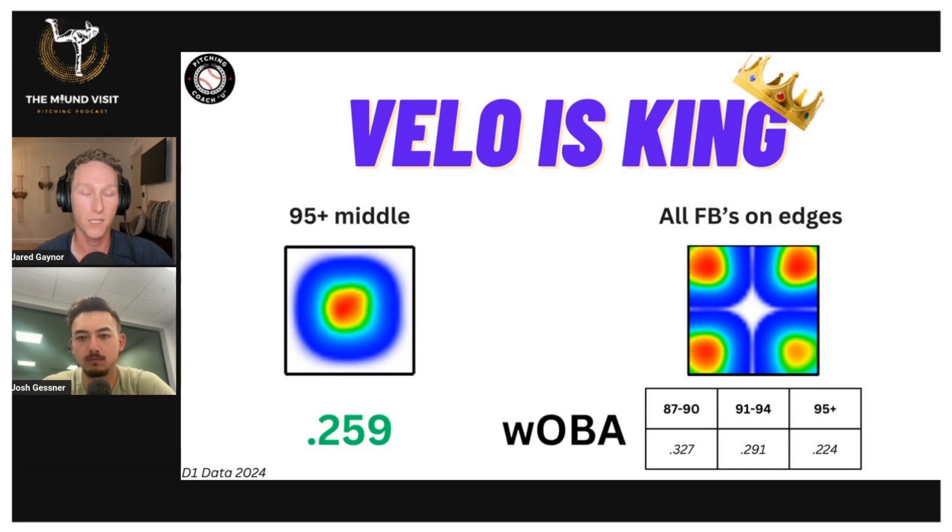95-plus miles an hour, literally right down the middle, the WOBA in Division I baseball is 259. This other heat map is showing all fastballs this year that are around the perimeter of the strike zone — every location but right down the middle, but still inside the strike zone, broken down by velocity. Pitches that are 87 to 90 miles an hour around the perimeter have a WOBA of 327, so a lot higher than 259. 91 to 94 gets better, down to 291, but it's still not better than literally 95-plus right down the middle.